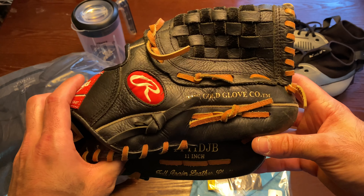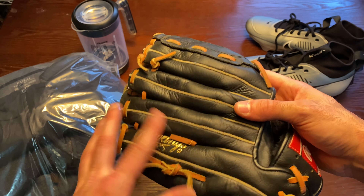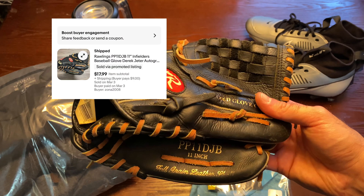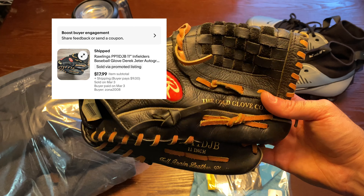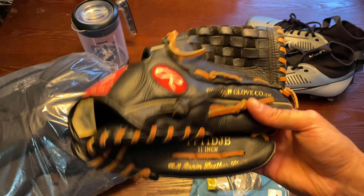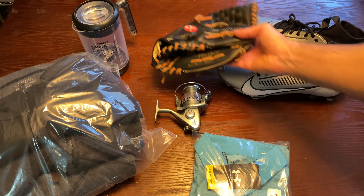Next up is another baseball glove. Baseball gloves are in season right now — it is March. I sold this for $17.99 plus buyer-pays-shipping. I got it from Goodwill for $7.99. Keep an eye on what's at Goodwill and always pay attention to the market for seasonal items.